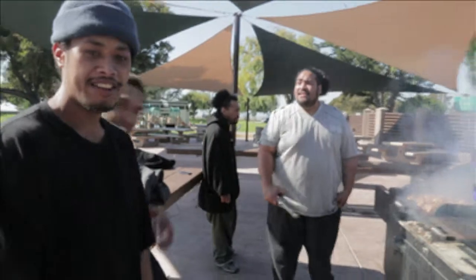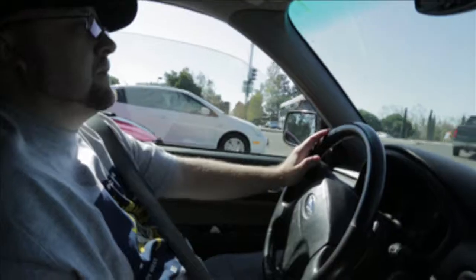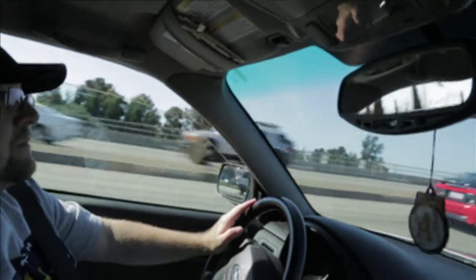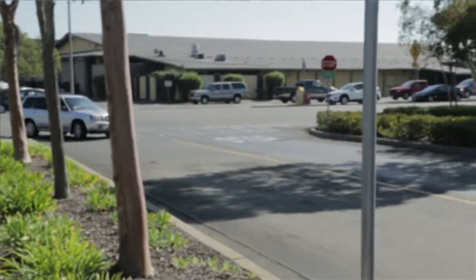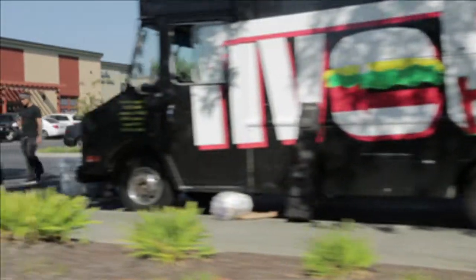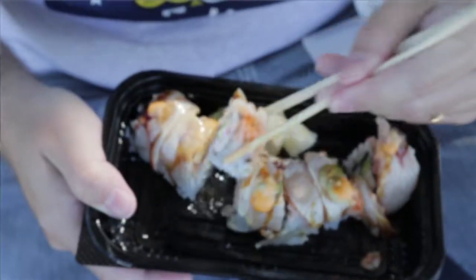We're going to be in old town East Oakland. We're in Alameda, California, at South Shore Center. We're at Off the Grid, which is a bunch of different food trucks making fabulous food from around the world. Can't wait to try some.